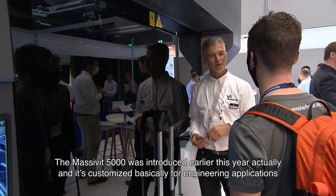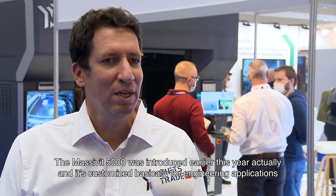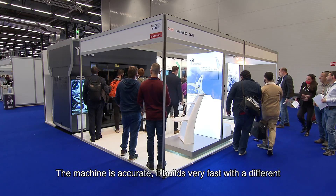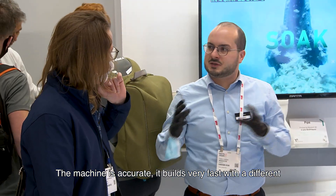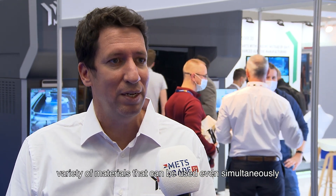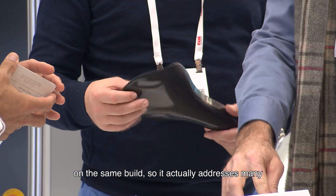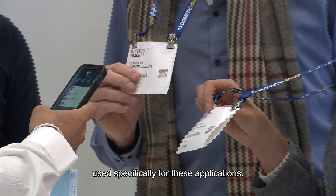The Massavit 5000 was introduced earlier this year and it is designed specifically for engineering applications, marine industry included. The machine is accurate and builds very fast, with a variety of materials that can be used even simultaneously on the same build. So it addresses many challenges introduced by these types of industries. That's our current technology — the Massavit 5000 — used specifically for these applications.